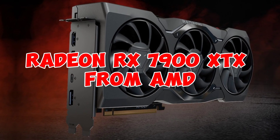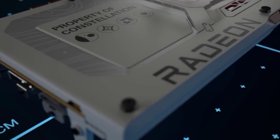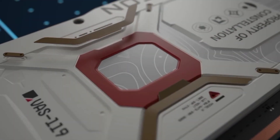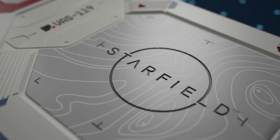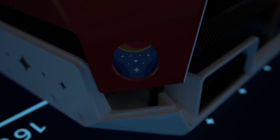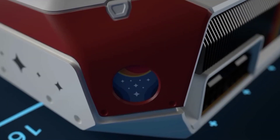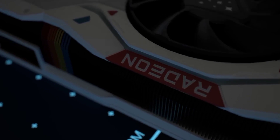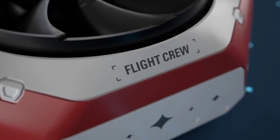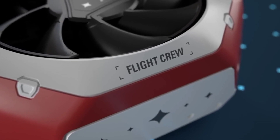Number 4: Radeon RX 7900 XTX from AMD. On November 3rd, 2022, AMD released the enthusiast-class Radeon RX 7900 XTX graphics card. The card supports DirectX 12 Ultimate and is based on the Navi 31 graphics processor in its Navi 31 XTX variant. It was built using the 5nm process. This guarantees that the Radeon RX 7900 XTX can run all current games.